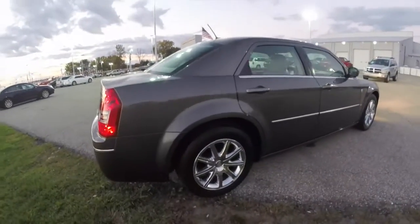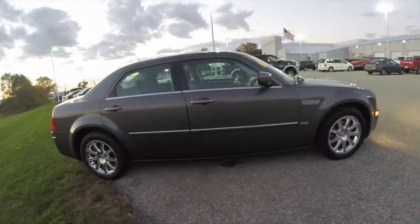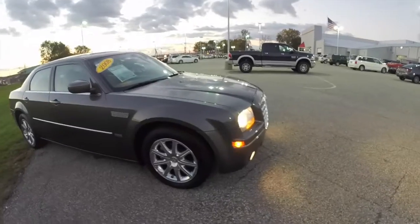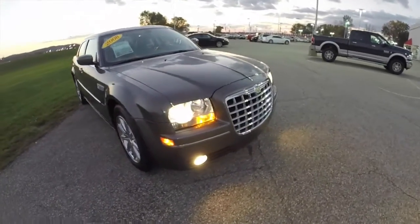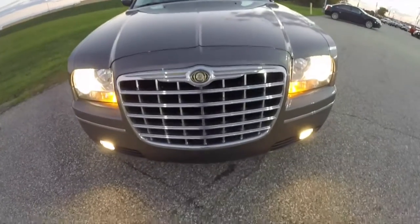This does conclude our quick walk around look at this 2008 Chrysler 300 Touring Signature Series. If you have any questions or would like to see this vehicle, please contact our showroom. One of our friendly sales staff will be more than happy to answer any questions you may have. And as always, thanks for watching.